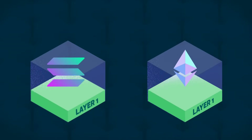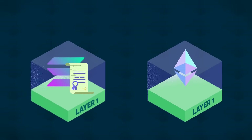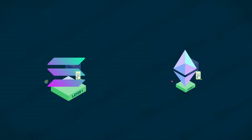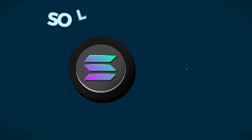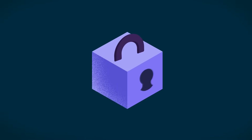For example, both Ethereum and Solana are so-called layer 1 blockchains that run independently and support smart contracts and decentralized apps. They also each have their own native network coin – ETH for Ethereum and SOL for Solana. These coins are used for transaction fees and securing the network through a process called staking.